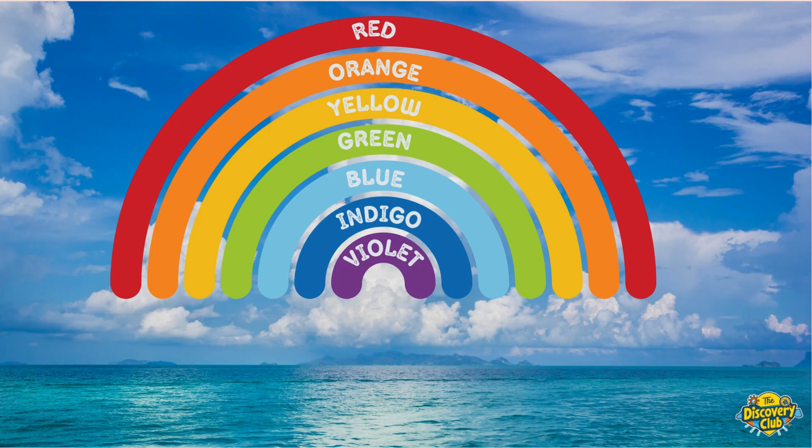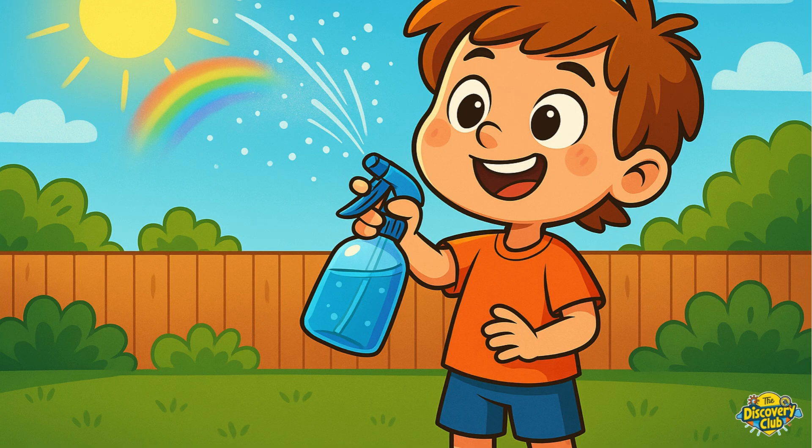Rainbows always have the same color order: red, orange, yellow, green, blue, indigo, violet. Here's a trick to remember it — just take the first letter of each color: R-O-Y-G-B-I-V. Roy G. Biv!